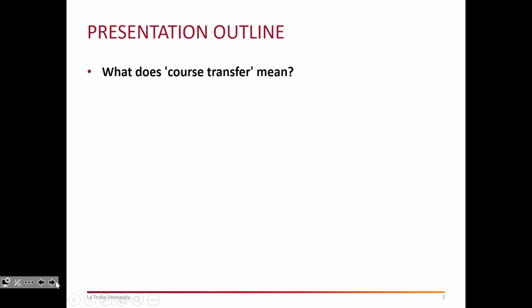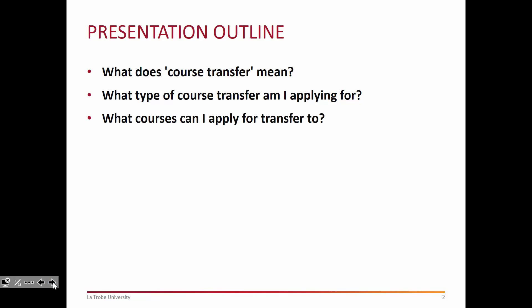The presentation will outline what course transfer actually means in the context of Health Sciences, what type of course transfer you're applying for, and again later on in the year when the application forms are required to be submitted we will go through this, because we do want to be sure that you submit the right forms for your course. We're also going to look at what courses you can apply for transfer into, and there is certainly a range of Health Science courses that you can opt to undertake.